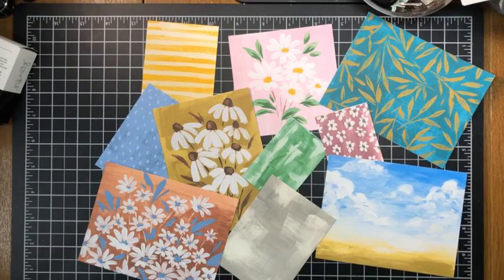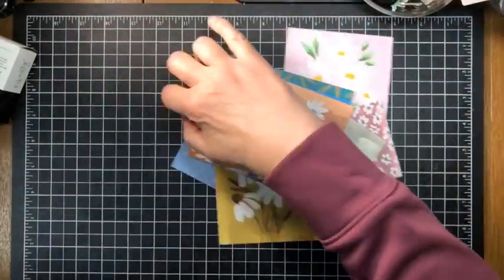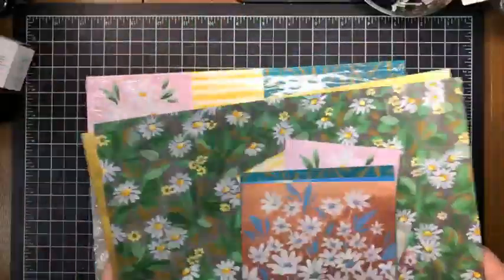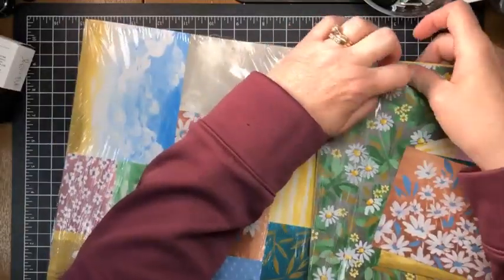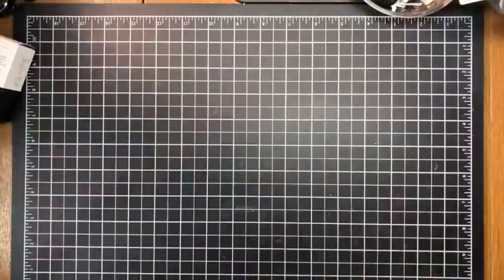So when you start with a piece that looks confusing, cutting it all up makes it make sense. You get two of these sheets in your pack. I haven't purchased the stamp set or dies just yet — I'm going to play with the paper first.